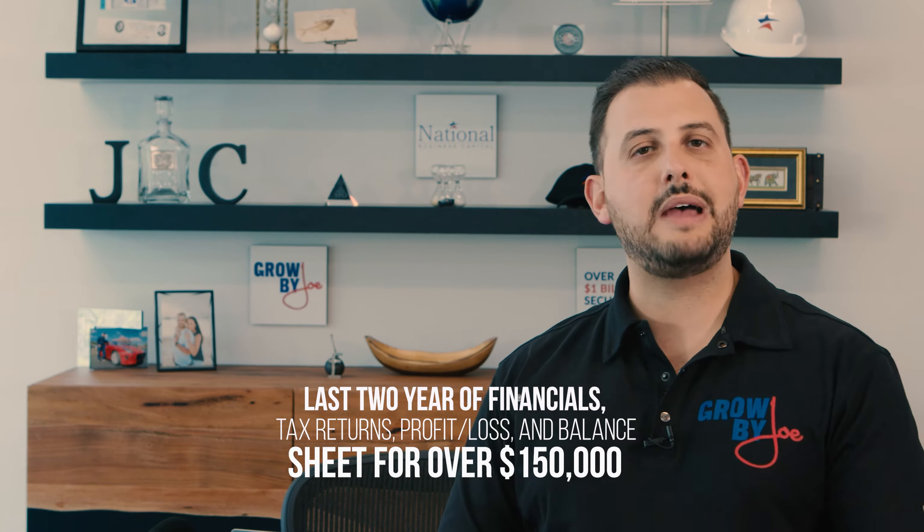If you're going to go for big dollars — over $150,000 or over $250,000 — you will usually need your last one or two years of financials: a tax return and your year-to-date financials, meaning profit and loss and balance sheet. Based on the profitability and various factors of your business, the lender will determine a maximum amount they're willing to approve, such as $250,000 over five years at a given rate equaling a specific monthly payment.